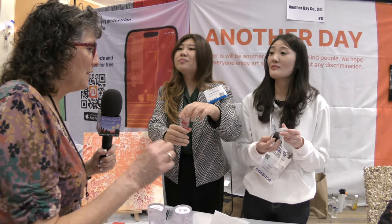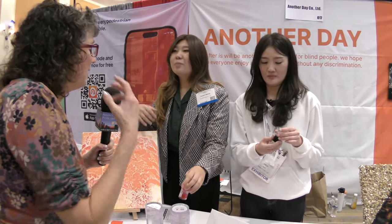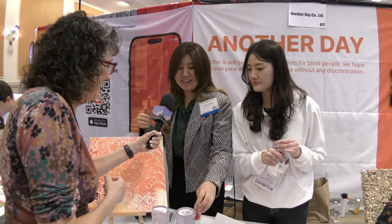So each color has a different smell. It's like paint by number for a sighted person — here you're painting by smell. Painting by smell, that's the big idea. Exactly, you've got it.